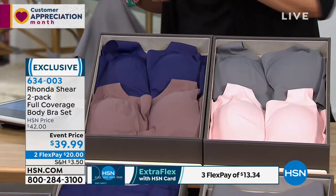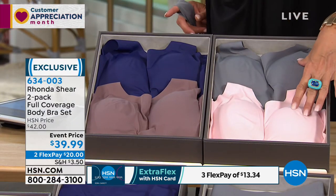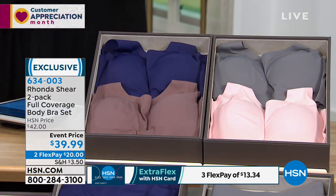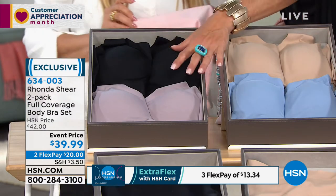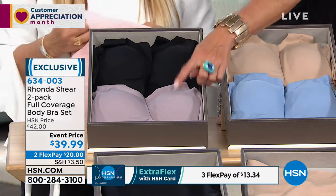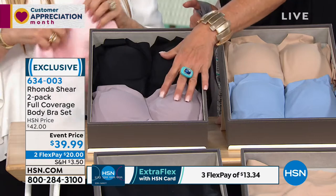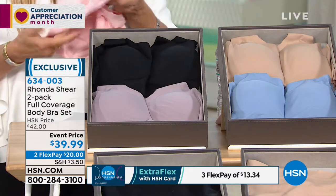Pink and gray are your first two choices. We have the mocha and the purple. Over here we have the nude and the blue — gorgeous. And then we have the black and the smoke rose, one of my favorite colors. Anything in that mauve tone, I've fallen in love with it. These are the most limited.